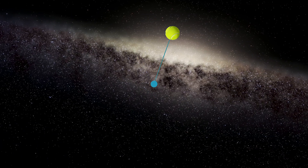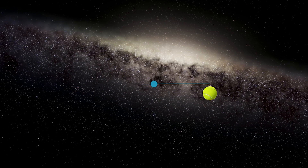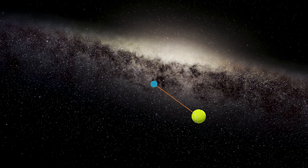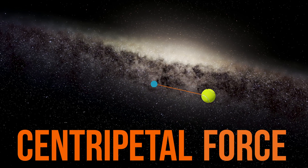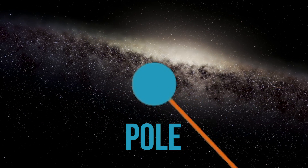Imagine looking down on a swing ball set, with the ball going round and round. If I cut the string, the ball wouldn't continue going round in a circle — it would fly off in a straight line. In that case, the string is playing the part of something called centripetal force. It's a force towards the centre — in this case, the pole. This is what makes things follow a curved path.